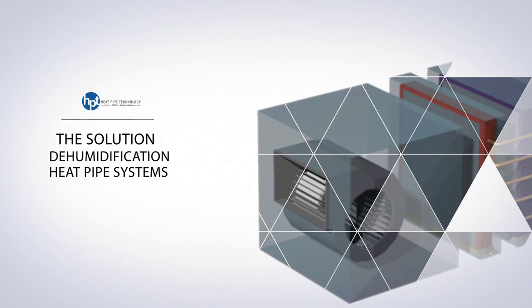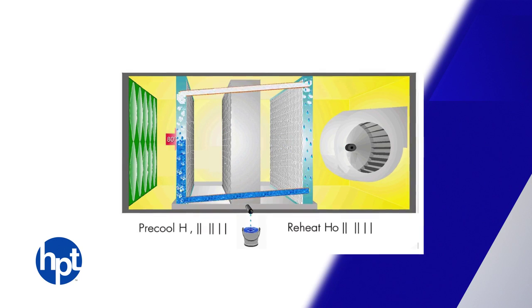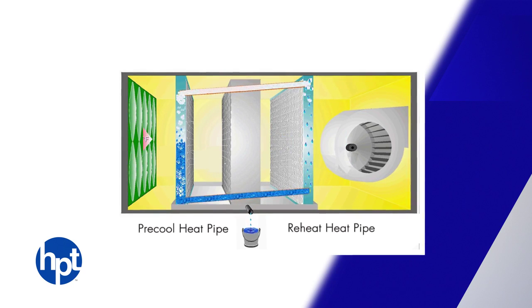HPT's wrap-around dehumidification heat pipes, or DHPs, utilize the phase change of the working fluid to both pre-cool the air before entering the cooling coil and reheat the air after the cooling coil using the energy captured upstream.